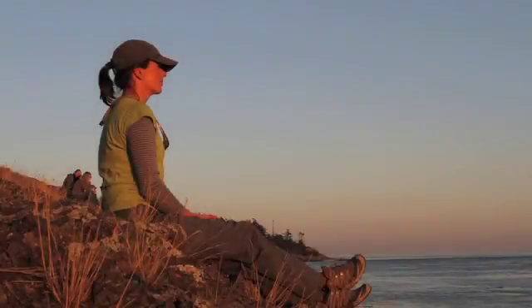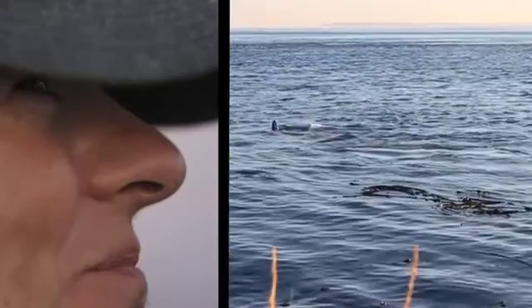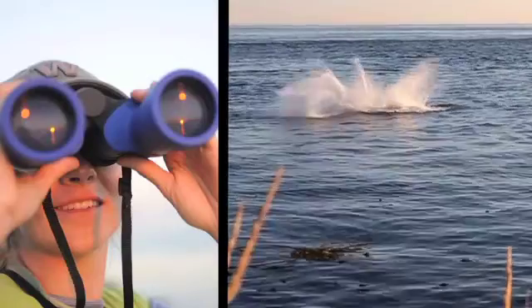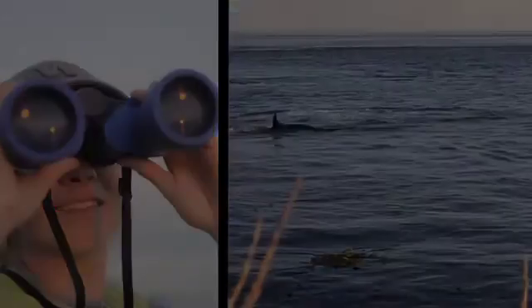I saw my first killer whale last year and it was really, really exciting. Each time you see that dorsal fin come out of the water or you see a whale breach in the distance, it's a very cool experience every single time.